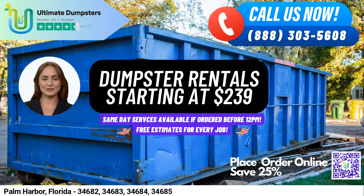In addition to residential dumpsters and commercial dumpsters, we also offer roll-off dumpsters and construction dumpsters, as well as trash containers and yard waste removal services. Whether you're a small business in need of waste disposal services or a homeowner looking to dispose of home renovation waste, Ultimate Dumpsters has got you covered.